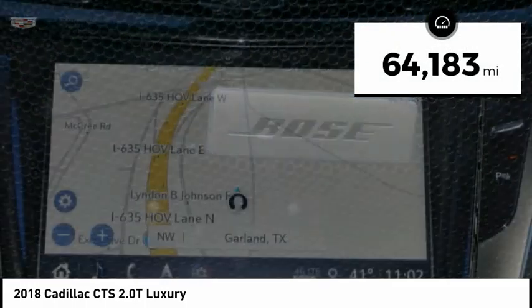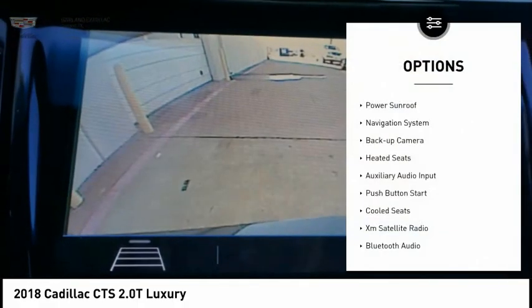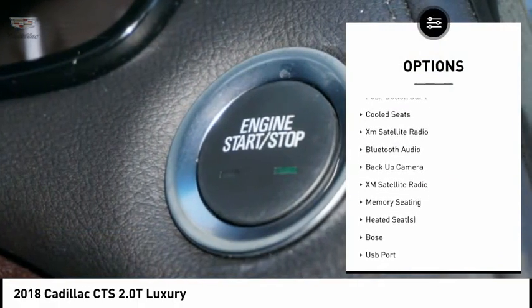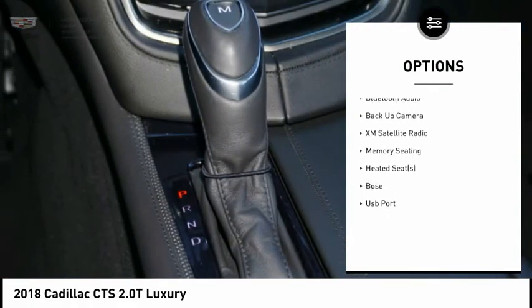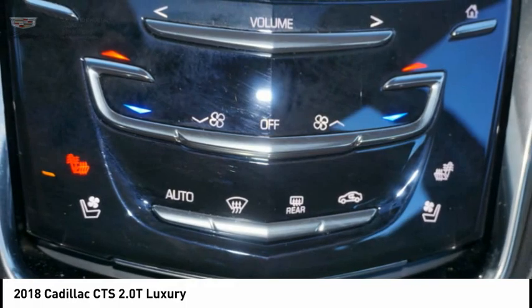This vehicle has less than 65,000 miles. Here are some of this vehicle's great options: power sunroof, navigation system, backup camera, heated seats, auxiliary audio input, push-button start, cooled seats, and XM Satellite Radio.